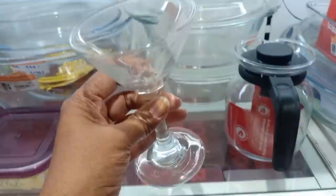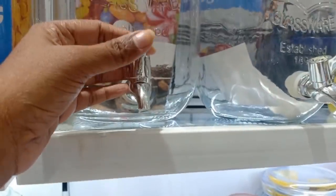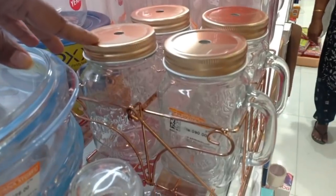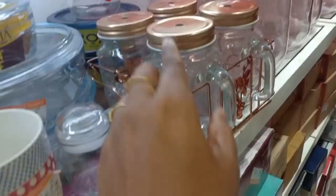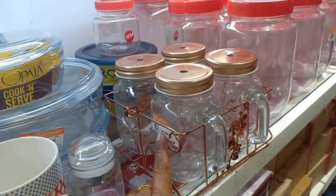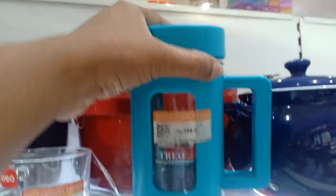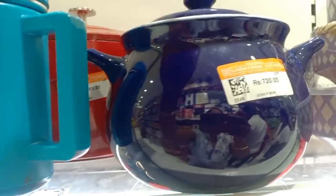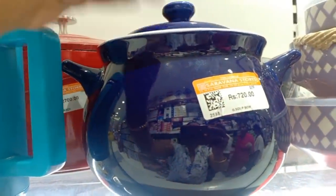This is 736 rupees for the conical set — this is a 6-piece set. This is a glass water filter, price is 534 rupees. This is 590 rupees. This is a 4-piece mason jar. This is a caddy in copper color.